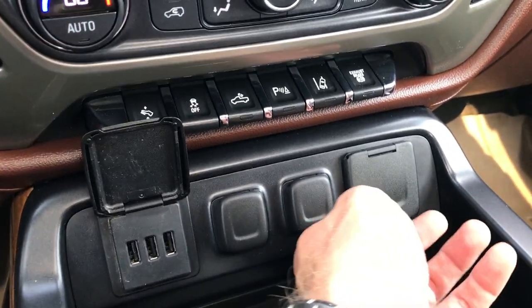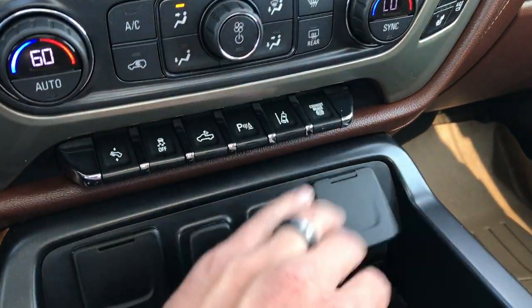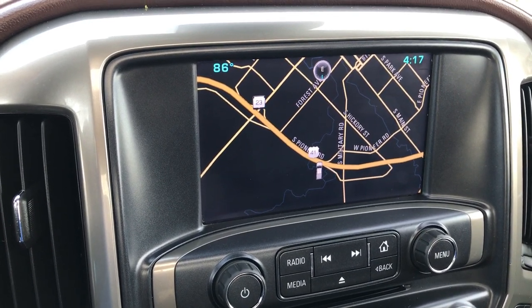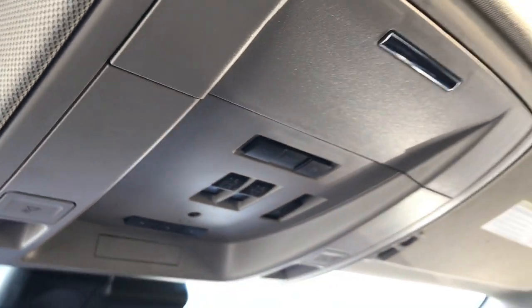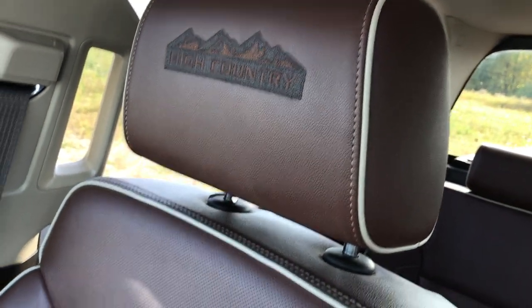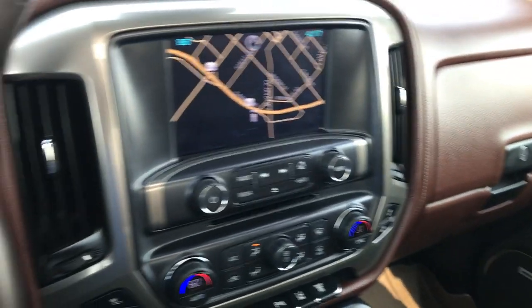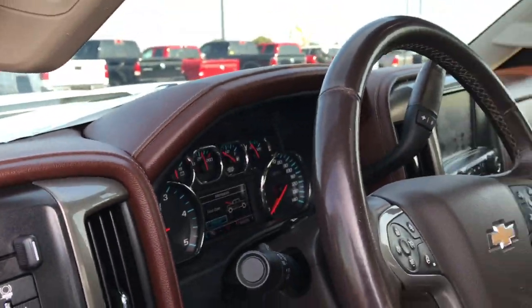You get three USB jacks and a plug-in — I believe that's 110, 150 watt. It has factory navigation on the Chevy MyLink system. Up top you get OnStar, Homelink buttons, and a power sunroof. The passenger seat is very clean with no rips or tears, and it has the High Country stitched headrests with a WeatherTech floor mat on that side as well. This is a very clean truck inside — I don't think it's ever been smoked in; it smells very clean.